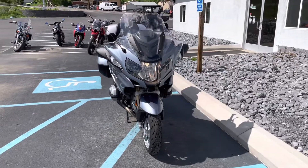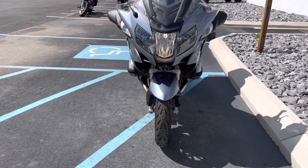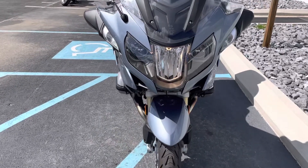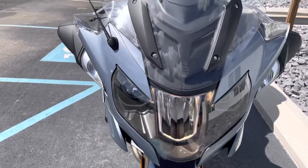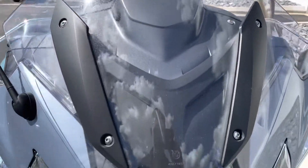Hello, Josh here at BMW Motorcycles of Tyrone, and thank you for the interest in this 2014 R1200RT. 22,000 miles, luxury package, very nice condition.